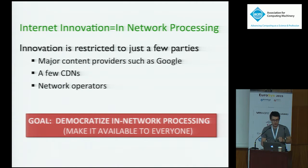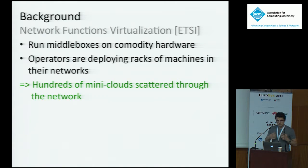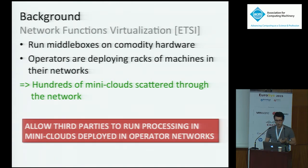This sounds like a very ambitious goal, but luckily the stars seem to be aligning. There's an ongoing trend called network function virtualization. Originating with operators who want to move away from hardware middle boxes that are difficult to scale and upgrade, they want to move to software middle boxes running on commodity hardware. Major operators such as Deutsche Telekom are deploying racks of machines at different locations in their networks. What we're getting is actually hundreds of mini clouds scattered through the internet today. The vision is that these mini clouds will be used to run operator processing and eventually allow untrusted third-party clients to run processing on them.